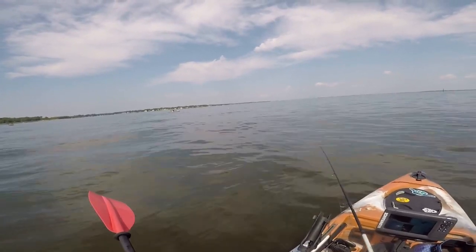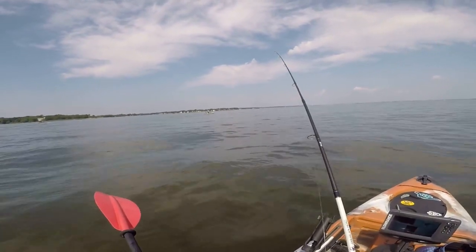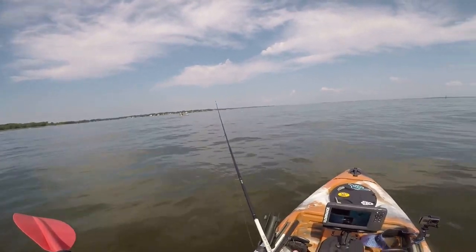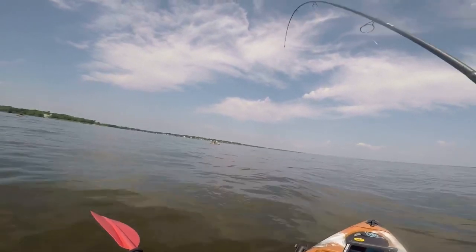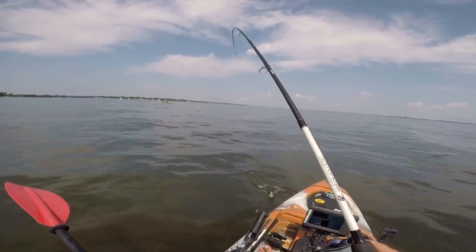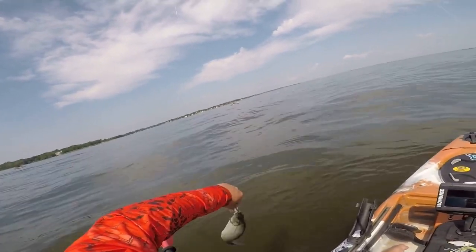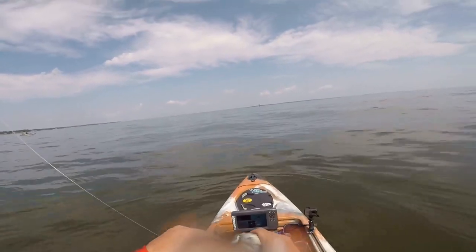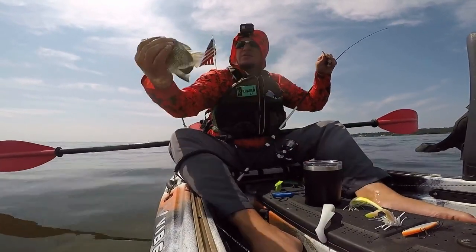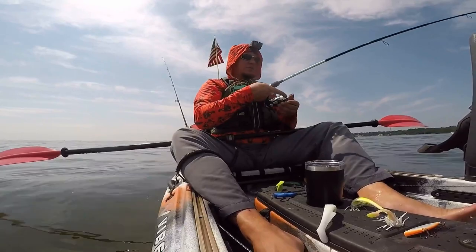There's one. Nice sized perch, a little small - he's going to go back. Alright chief, calm down. How's he at? He's at 10 inches. A little bit bigger.